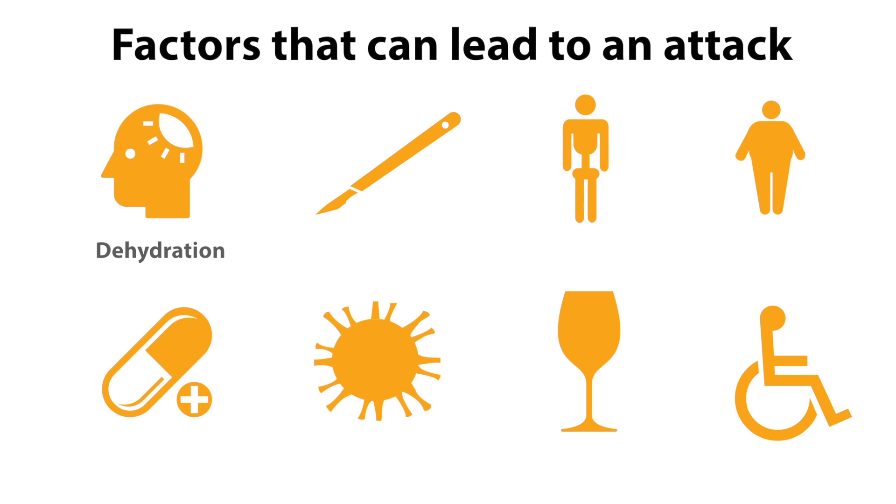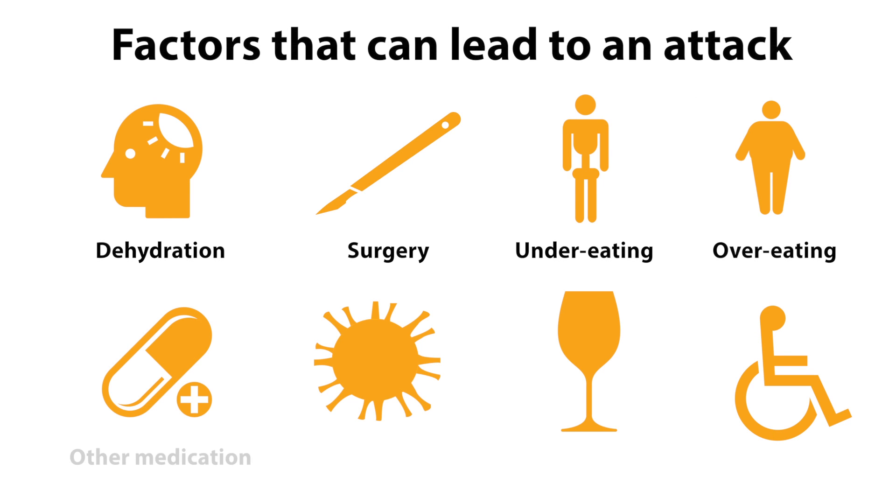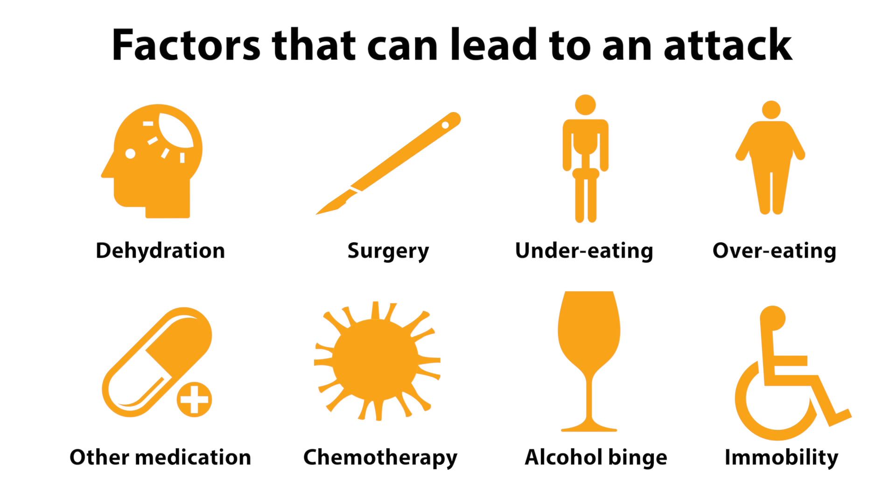There are many factors that can lead to a gout attack. Over time you will get to know what your potential triggers are. It can be anything that upsets the normal balance of your body, including dehydration, surgery, under eating, over eating, use of medicines for other conditions, chemotherapy, alcohol binge, and immobility.